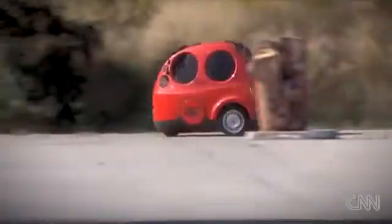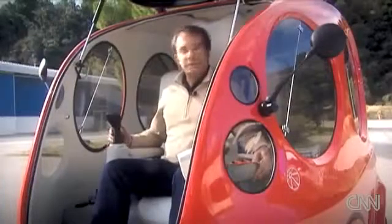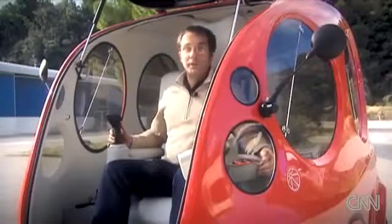The main advantage of course is that it produces no emissions — it runs completely emissions-free. And then there's the cost, because it's very cheap to use and cheap to buy.